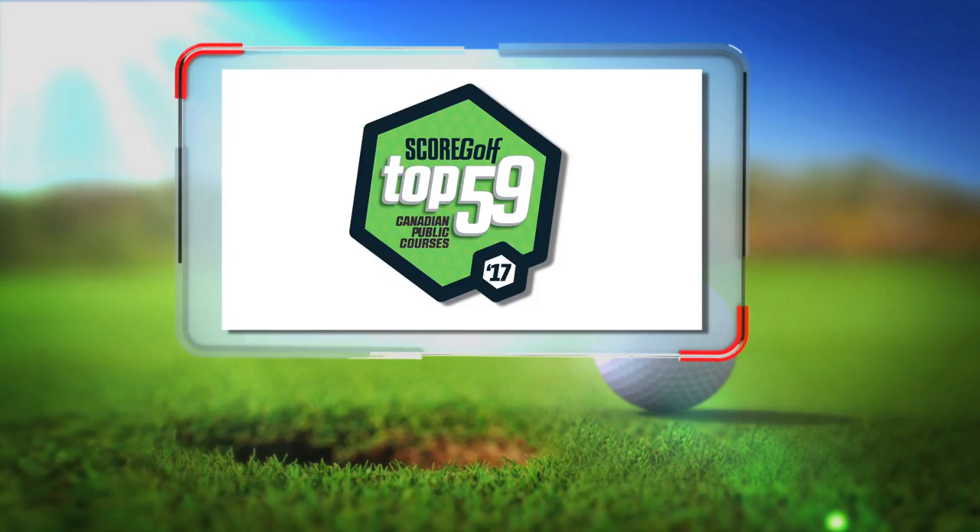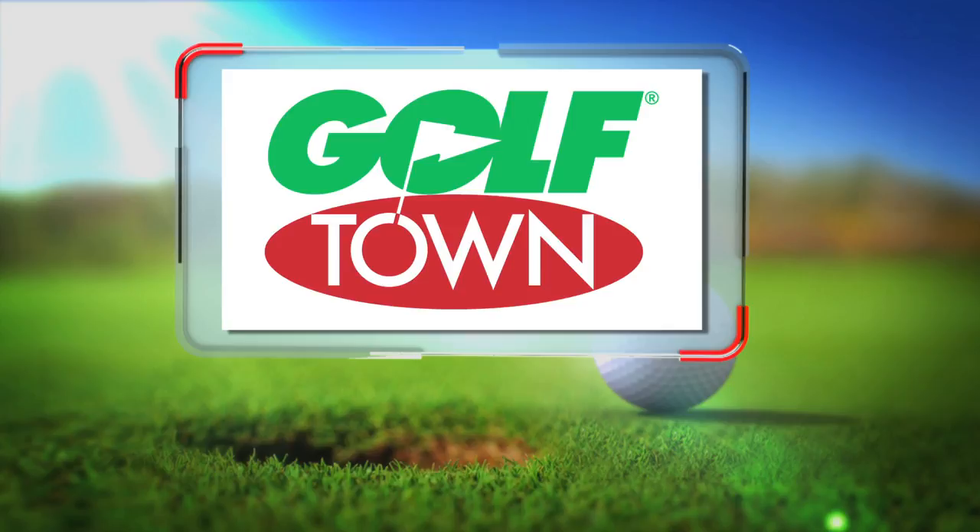Canada's top 59 public courses is brought to you by Golftown, your destination for everything golf in Canada. Visit one of their 48 locations or golftown.com for all the latest gear and top brands.